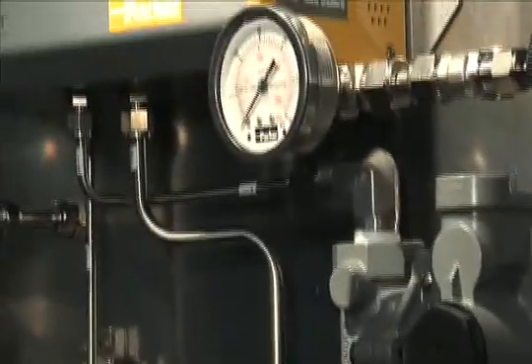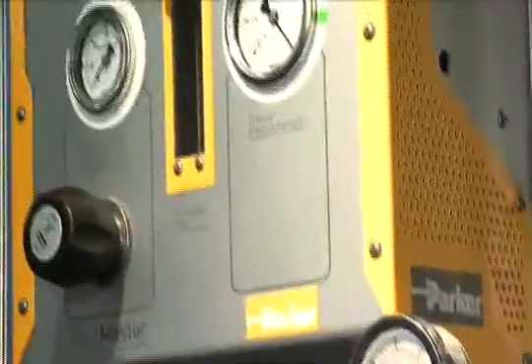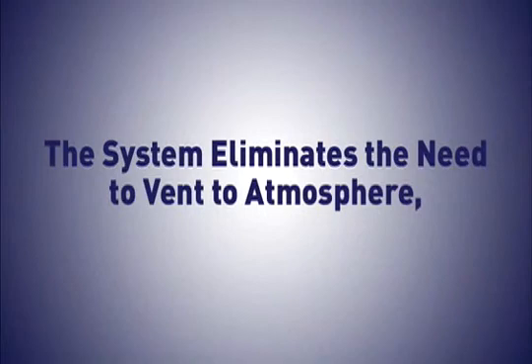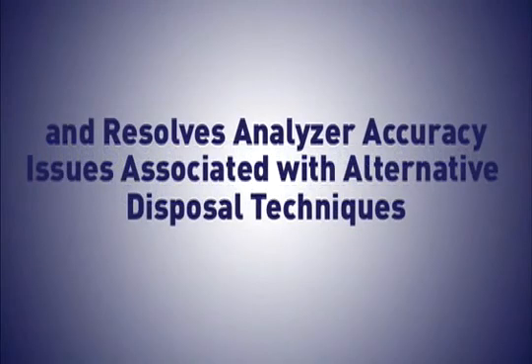It creates a constant pressure environment in the vent header to keep chemical and petrochemical process analyzers operating at their maximum accuracy. The system eliminates the need to vent to atmosphere and resolves analyzer accuracy issues associated with alternative disposal techniques.